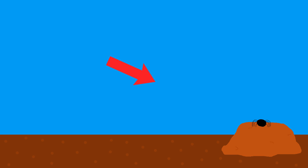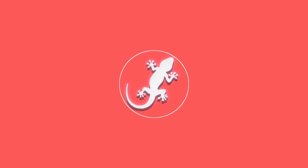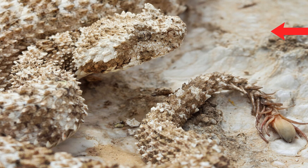Imagine you're out walking around when you spot a lovely spider. You decide to get a bit closer to take a picture, when you quickly discover it's not a spider at all. In fact, it's actually a venomous snake. Meet the spider-tailed horn viper — the spider that's actually a snake.